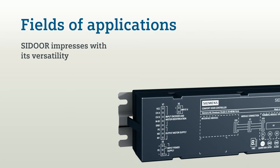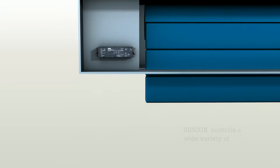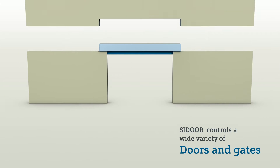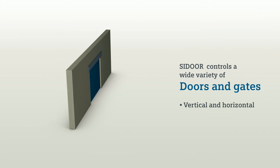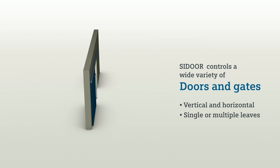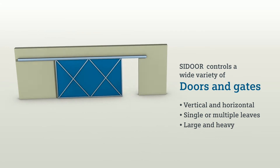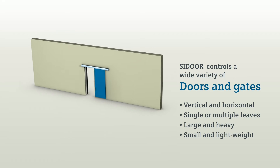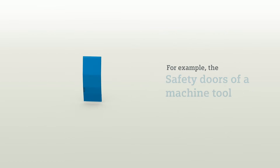Fields of applications. C-Door impresses with its versatility. C-Door perfectly controls a wide variety of doors and gates, in vertical alignment as well as in horizontal alignment, in single leaf design, or even with multiple door leaves. C-Door controls large and heavy gates just as perfectly as small, lightweight doors. For example, the safety doors of a machine tool.